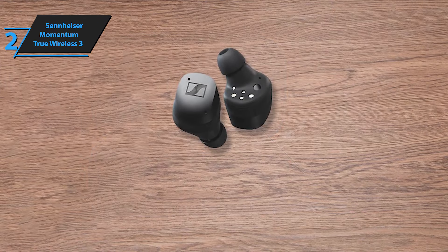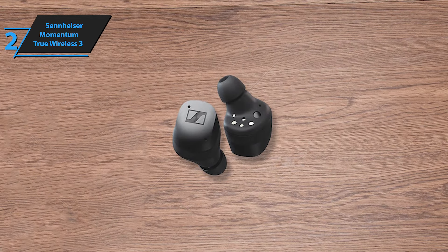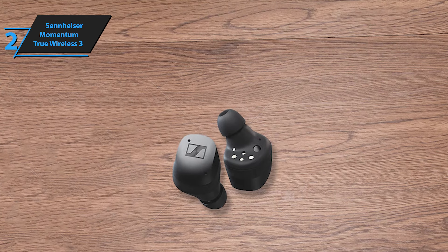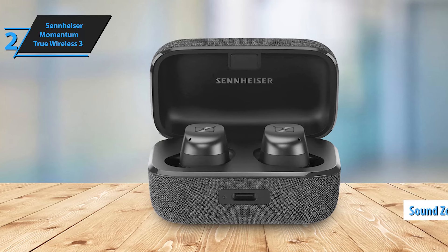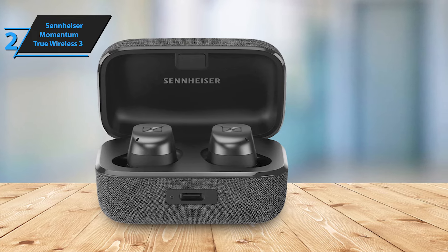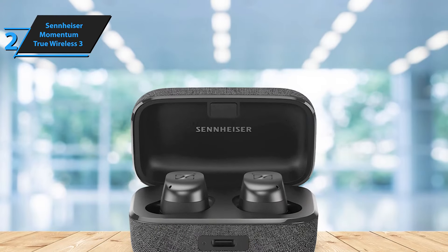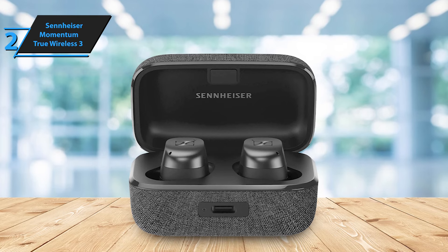The adjustable transparency mode is another noteworthy feature. It offers two settings: with music and music on pause. The former allows you to hear ambient sounds without disrupting your music, while the latter pauses the music when you need to focus on your surroundings. Also included is a muffler setting with an upwind mode designed to minimize wind noise. Sennheiser introduces sound zones, a feature that activates different sound profiles based on your location. You can set up to 20 sound zones within a radius of 100 meters to 1 kilometer and customize what happens when you enter or exit these zones.